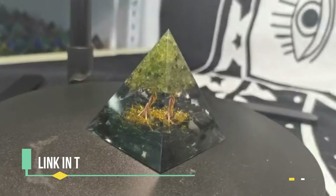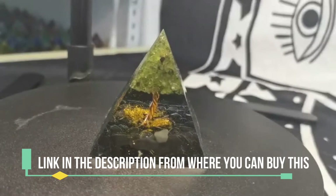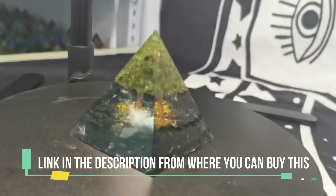Handmade Tree of Life Orgonite Pyramid with Peridot and Obsidian Crystal Stone, Positive Reiki Energy Generator Healing. Size: Approximate.